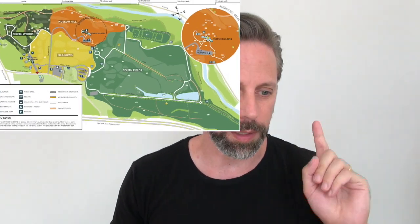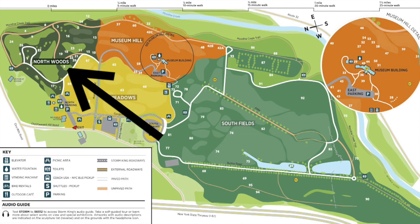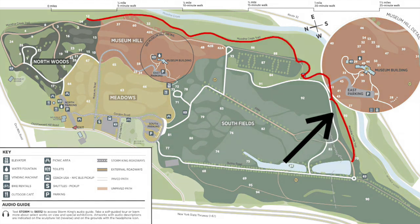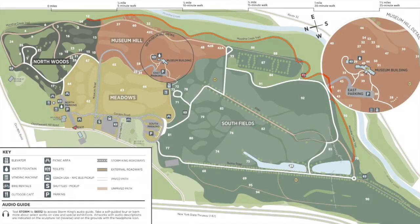There are two forests at Storm King. The Northwoods includes a lot of large-scale sculptures within a wooded trail. But the less well-known forest is over here — it is about a 1.5 mile trail called the Mudna Creek Trail. It took me about 45 to 50 minutes to walk the entire trail, though I was constantly stopping and backtracking, so plan on an hour really to find this work of art.